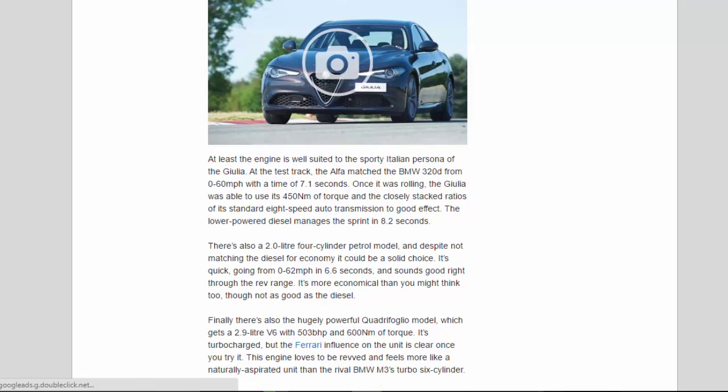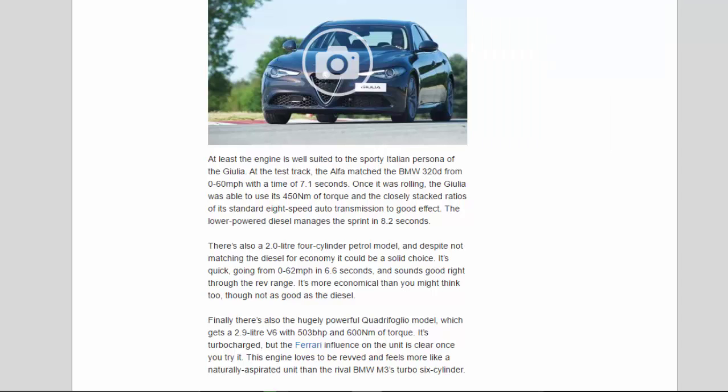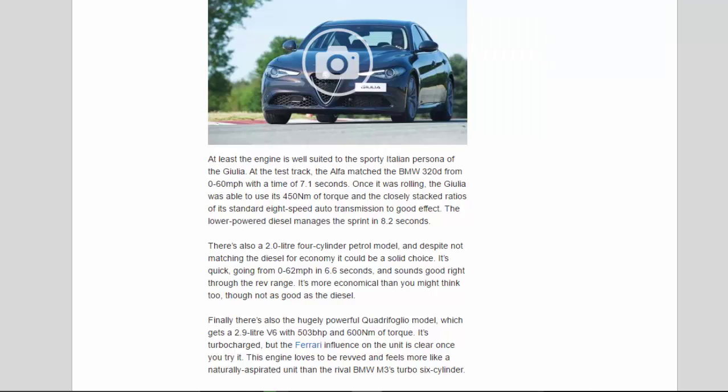At least the engine is well suited to the sporty Italian persona of the Giulia. At the test track, the Alfa matched the BMW 320d from 0 to 60mph with a time of 7.1 seconds. Once it was rolling, the Giulia was able to use its 450Nm of torque and the closely stacked ratios of its standard 8-speed auto transmission to good effect. The lower-powered diesel manages the sprint in 8.2 seconds.